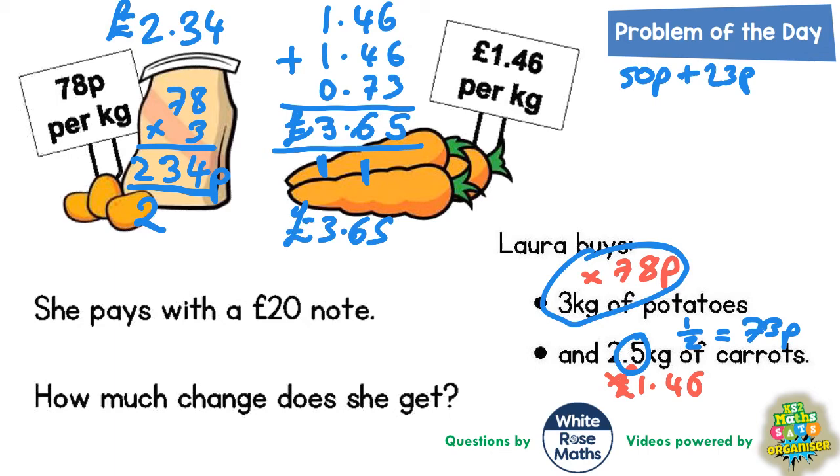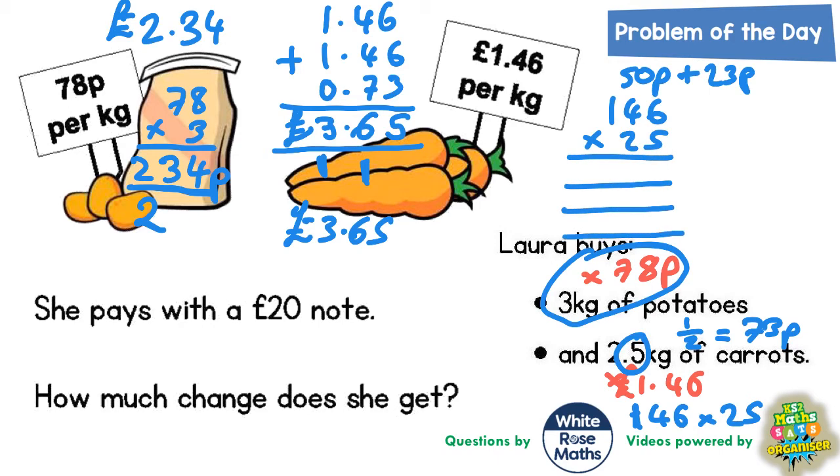There's another way you could have done this: remove the decimal points from 1.46 to make 146, and from 2.5 to make 25, then do 146 times 25 and put the decimal points back at the end. We're hoping to get £3.65, so let's verify. 5 lots of 6 is 30 — put the 0 in, carry the 3. 5 fours are 20 plus 3 is 23 — put the 3 in, carry the 2. 5 ones are 5 plus 2 is 7. So the top line is 730.